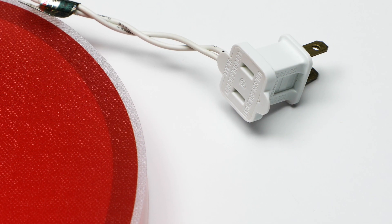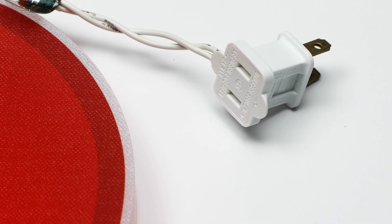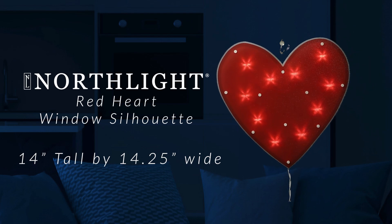Whether you're celebrating with a loved one or simply spreading joy, let your heart shine bright and celebrate the season of love with this charming decoration that captures the essence of Valentine's Day.